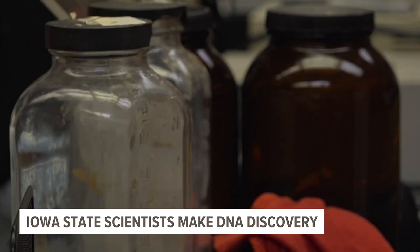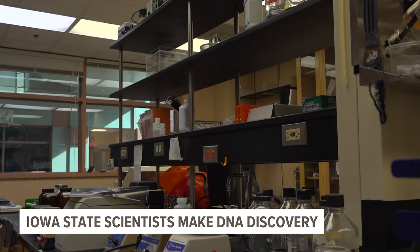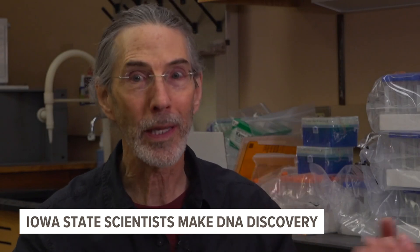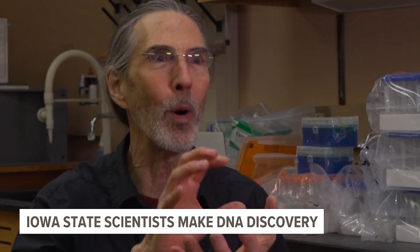These DNA nanoparticles are easy to make, Henderson said, and they're also inexpensive and durable — advantages for any biomedical companies wanting to use their research. There's about 200 parts: put them in a tube, heat it, and cool it, and they all magically assemble into exactly what we want.